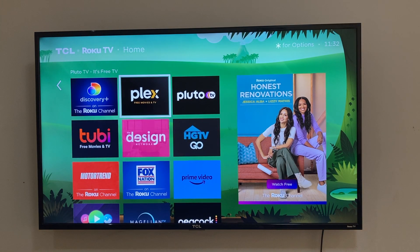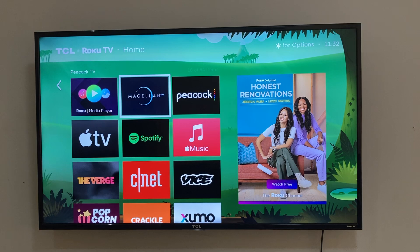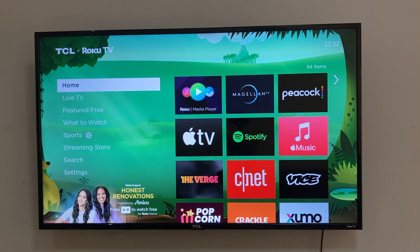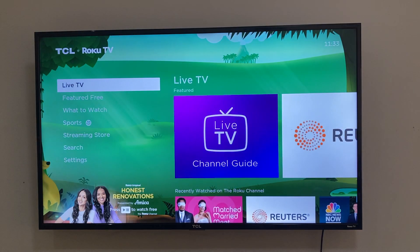As you can see from my Roku home screen here, everything is already set up. I can view all the US channels — like Hulu, Disney+, Peacock — and all the other channels are now fully accessible on my Roku TV.